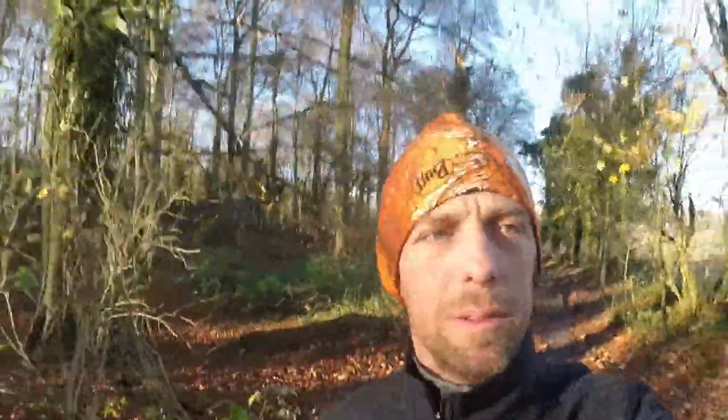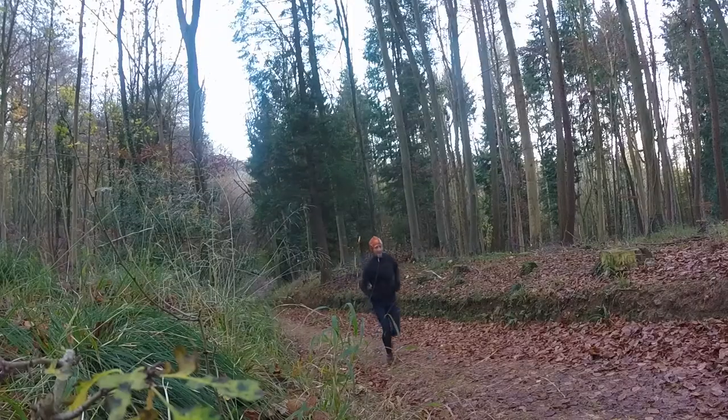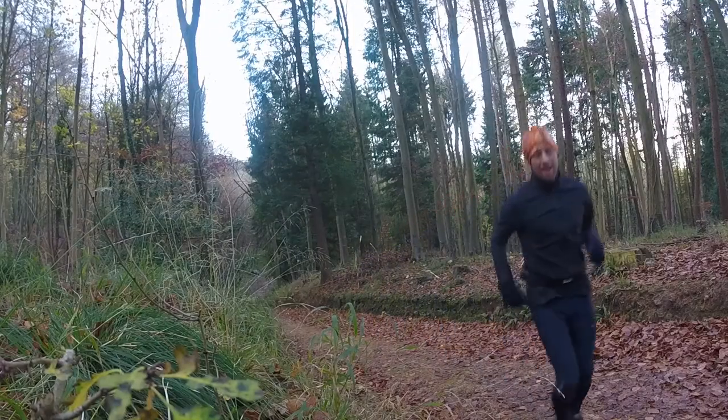It's just me and the squirrels in the wood this morning, and the odd grouse. This is a really well signposted path — even I can't lose it. I think I used to come mountain biking around here when I was a kid.